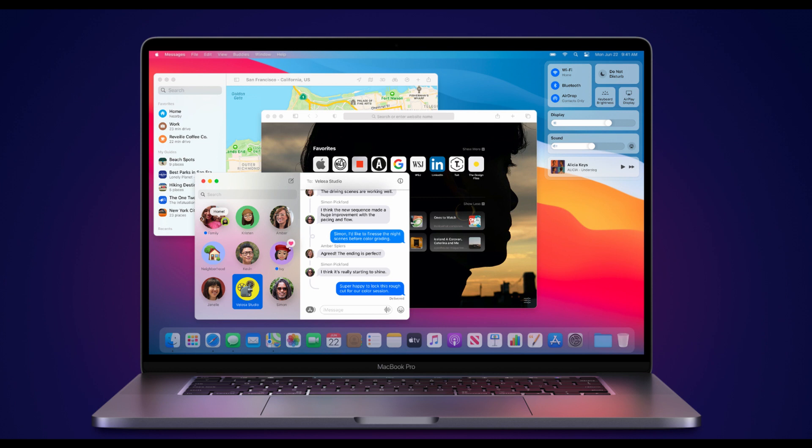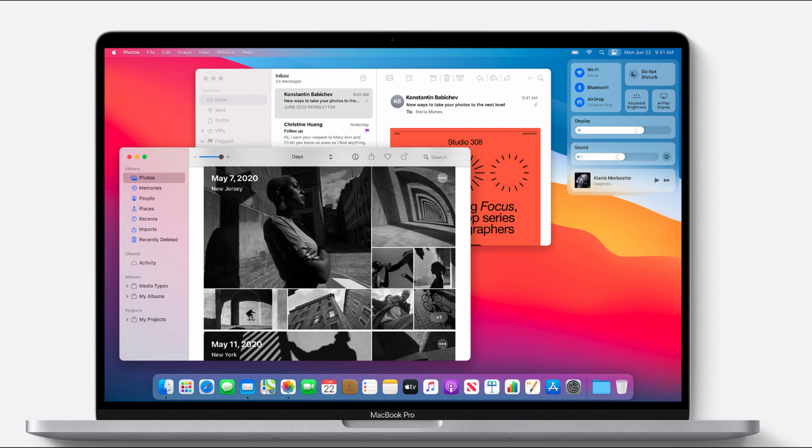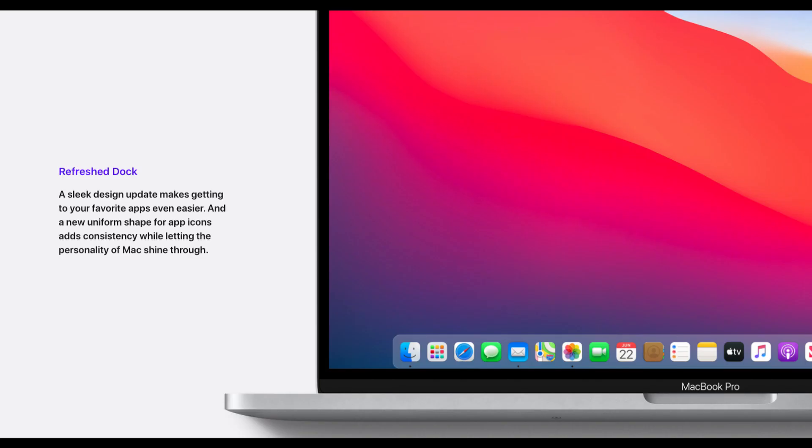New modern app design. The new application design looks more clean and, of course, more close to iOS and iPadOS apps. The Photos and Mail app are really similar to their iOS versions. The new Dock design that has been used for iPad and iPhone comes to macOS. The new rounded Dock comes with smaller icons and bigger space between them.